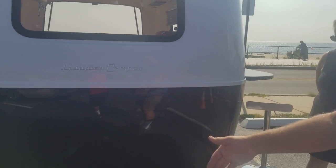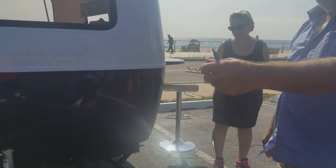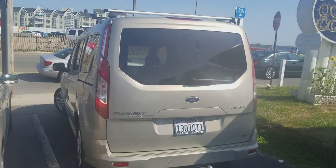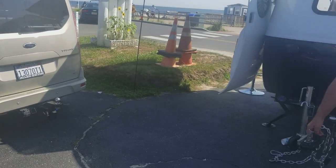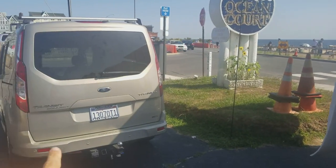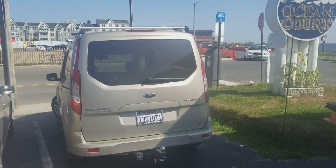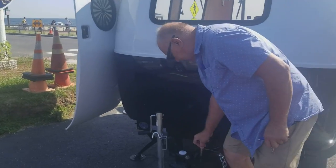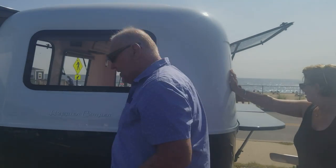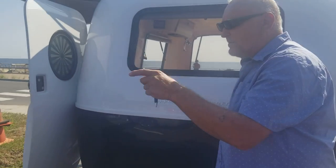I ask what they tow with — they use a Ford Transit Connect, which has come all the way from California to New York twice. The Ford Connect is rated at about 3,000 pounds tow capacity. I mention my Jeep Renegade is rated around 2,000 pounds, which he confirms is still plenty for this trailer.